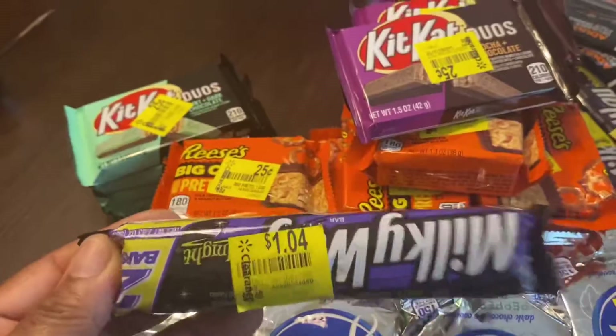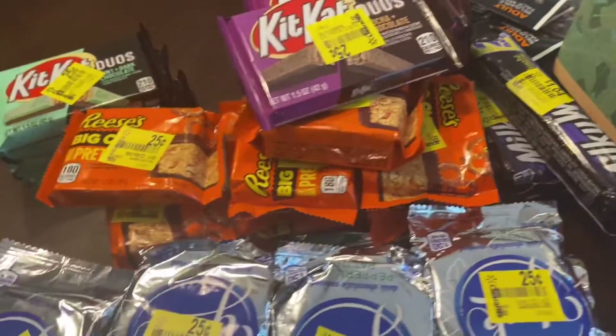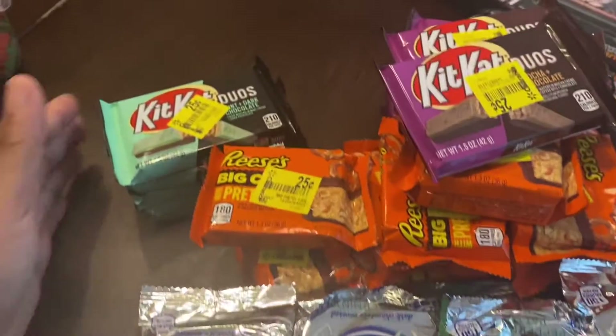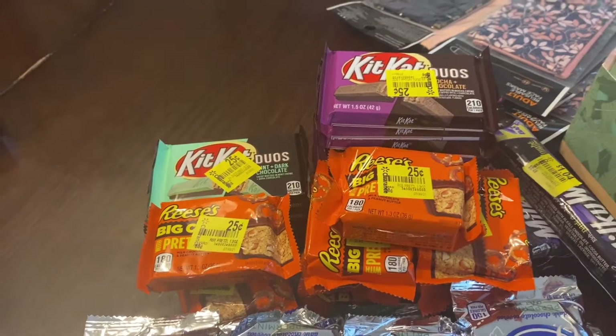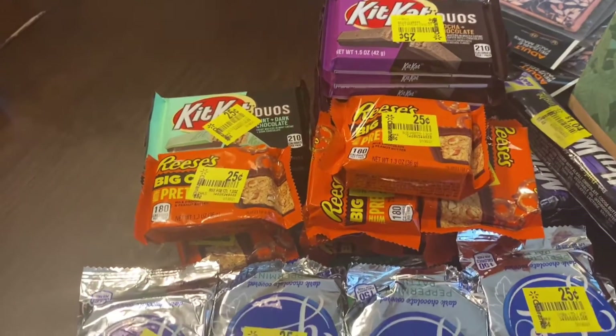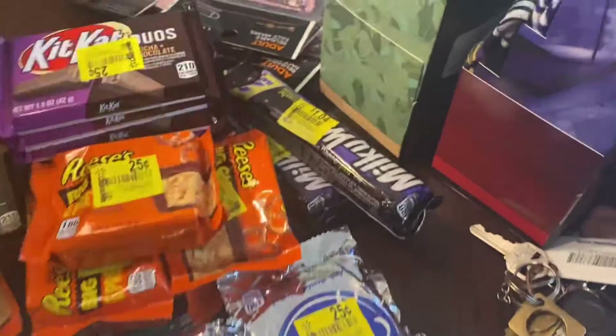My husband only told me to pick up two of them but I did get three. These were a super good deal and they were in the clearance section in the grocery aisle.